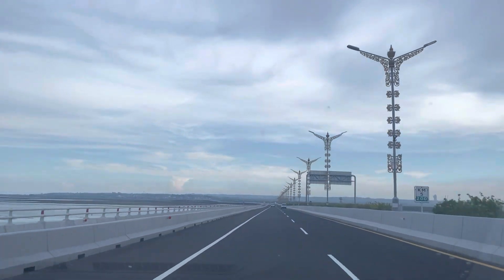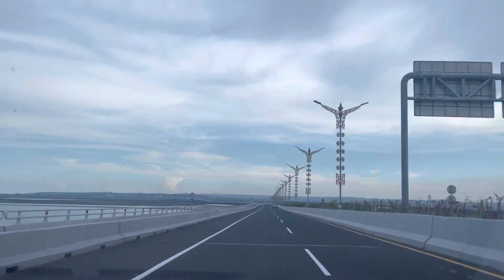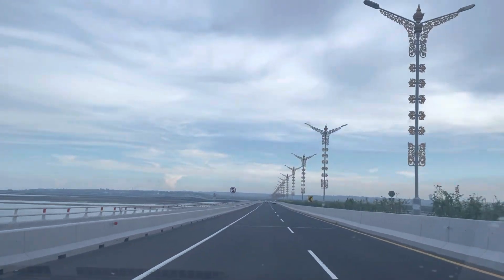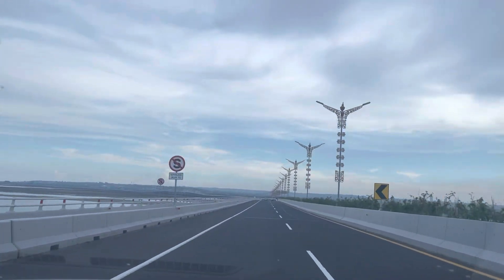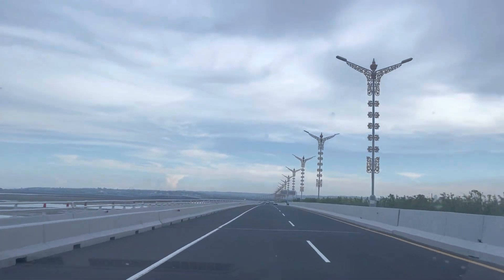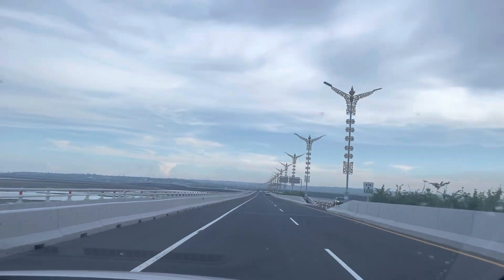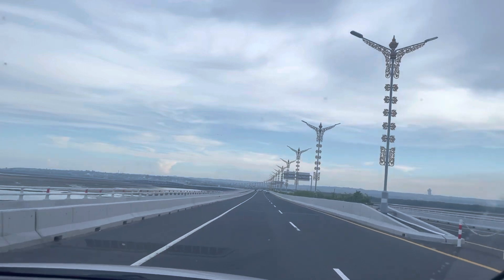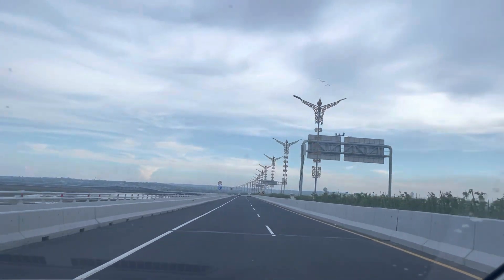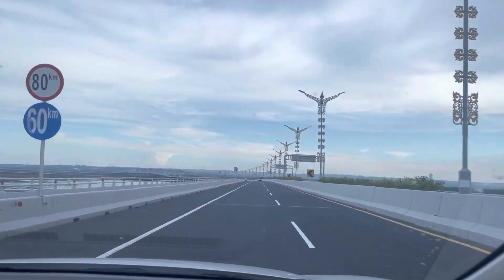Yang mancing mungkin agak susah karena airnya surut. Di atas sekali jalan lurus. Kita memasuki kilometer ke-5, 200 meter. Lampu di median jalan belum nyala, karena masih agak terang. Kira-kira lagi 30 menit mungkin sudah nyala, disetting dengan timer. Menuju pukul enam, dia menyala.